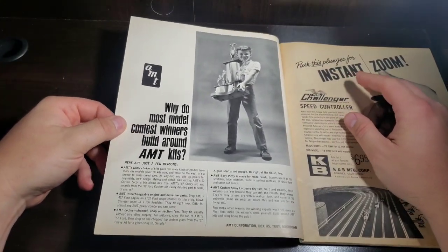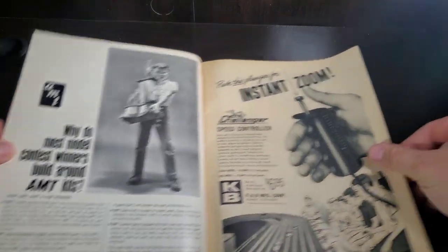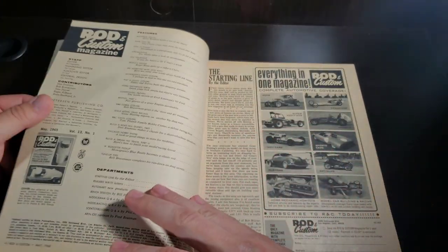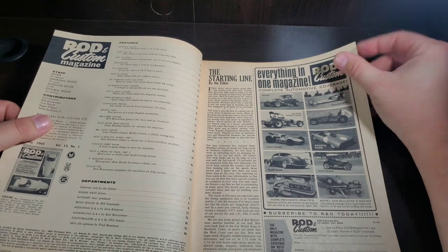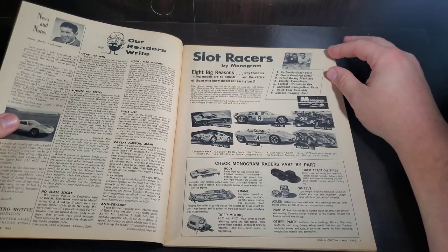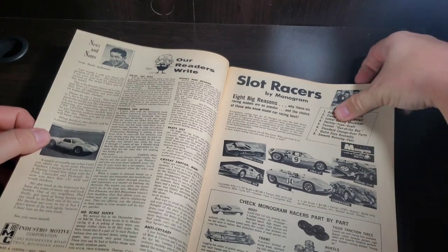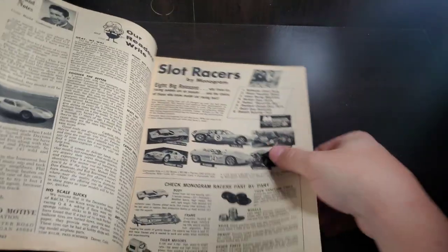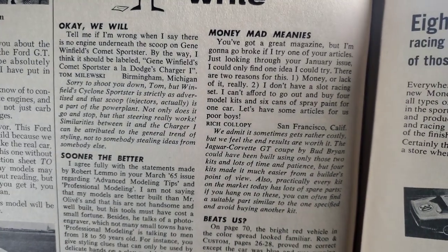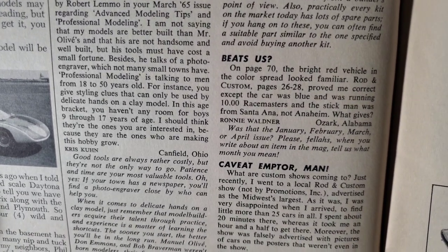We got a nice little AMT ad there, big old trophy. Now we got some slot car controllers. Monogram slot car ad. A couple of readers' rights — I don't know if you guys are reading them, but I will try to pan through them. Let you pause and read if you need to.